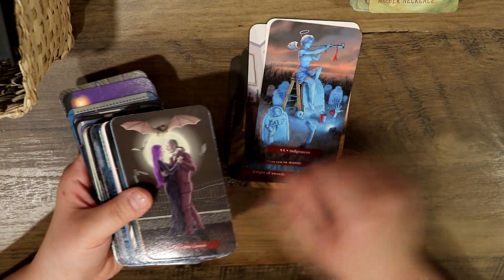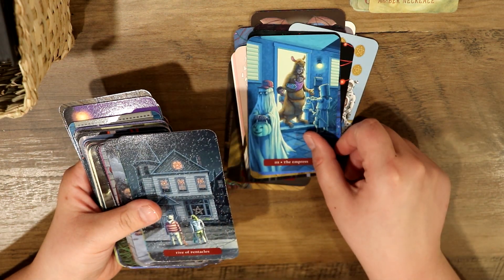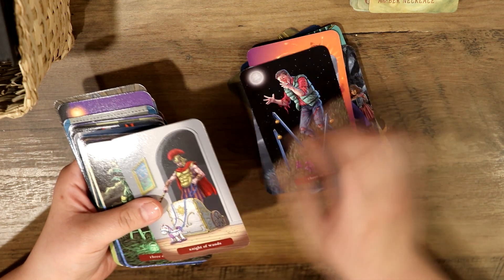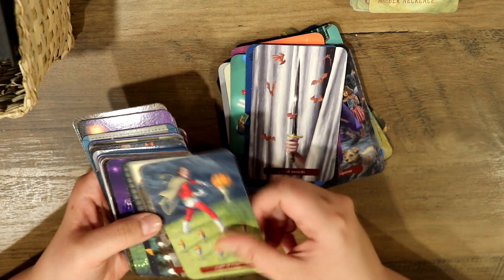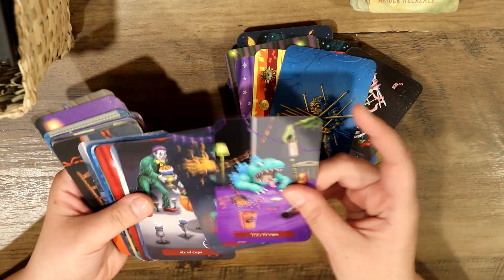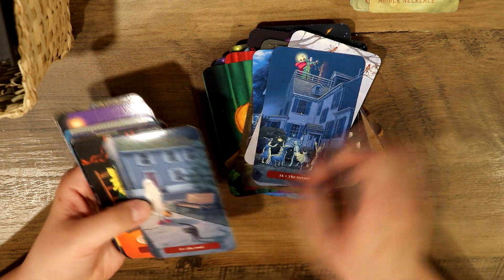With Halloween approaching, I've been really enjoying using this deck — I find it very accurate. I recently went through a very personal situation where I had to cut off a toxic family member, which I'm not going to get too deep into in this video. I find that this deck has been very spot on with a lot of the emotions I've been feeling going through that experience, and it's been really helping me process all of that. I would definitely recommend this deck if you enjoy Halloween. Honestly, it's a very nostalgic deck — I feel like I'm just being transported to the past.